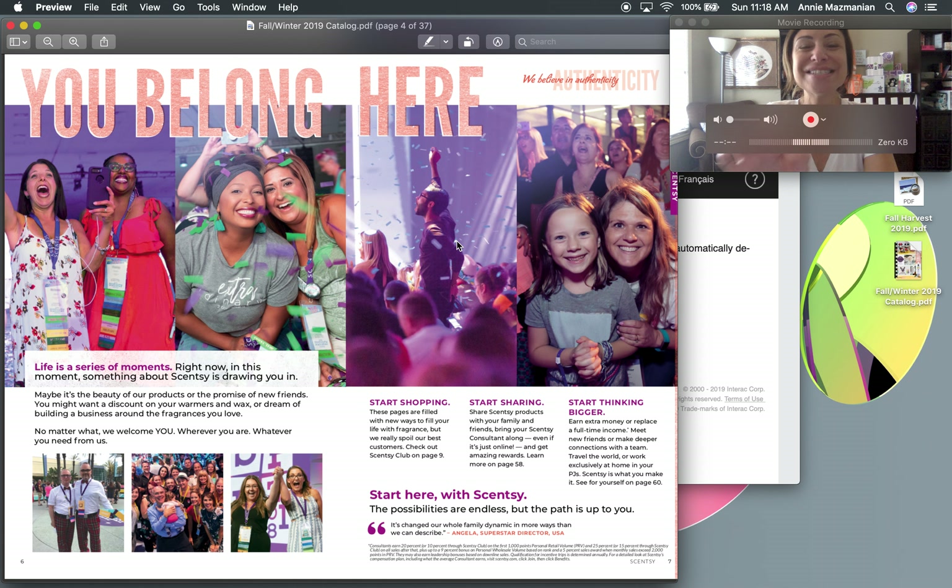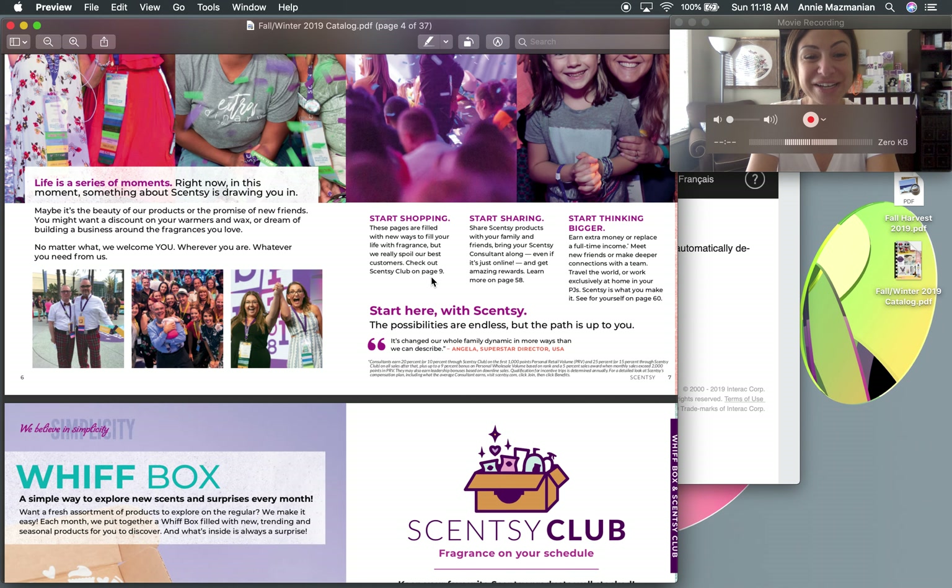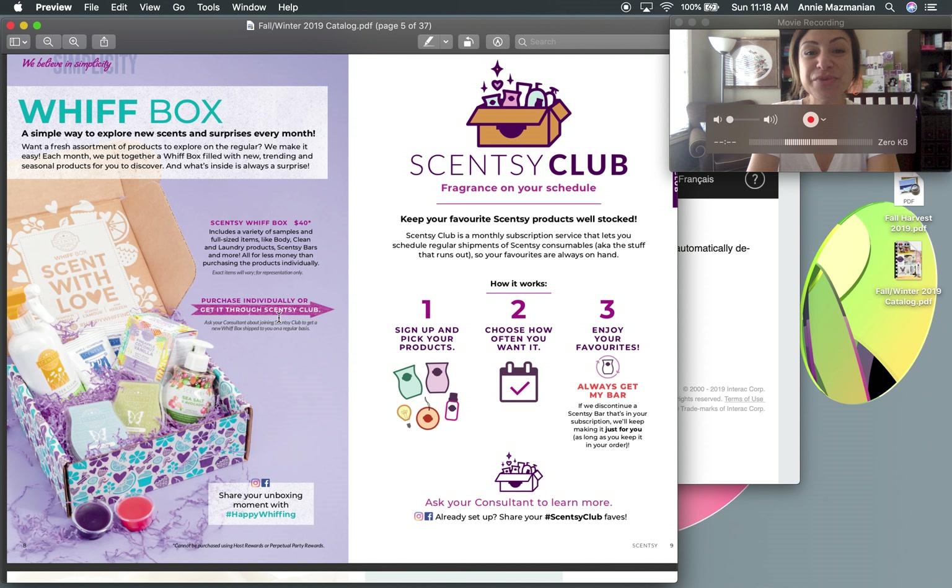It's always a good time to start your Scentsy journey — please PM me, leave comments, or find me on Instagram. Also remember the Whiff Box and Scentsy Club. With Scentsy Club you pick out your products, choose when you want them delivered, and your selected bars are secured even if they get discontinued going forward.